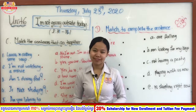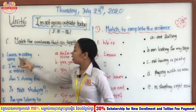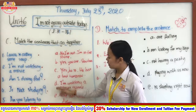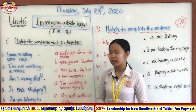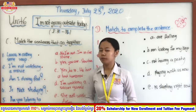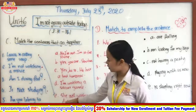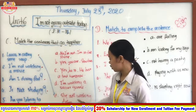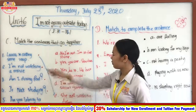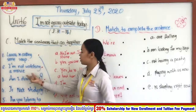Now let's check the answers together. Number one: Lora is cooking some soup — is it letter A, B, C, D, or E? Very good — letter E! Because if we match it: Lora is cooking some soup, she isn't washing dishes. So she is cooking, not washing the dishes. That's why only letter E works.